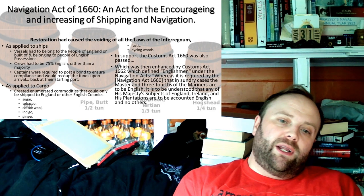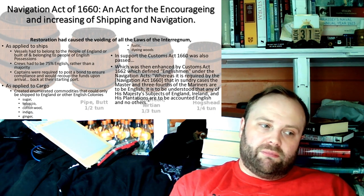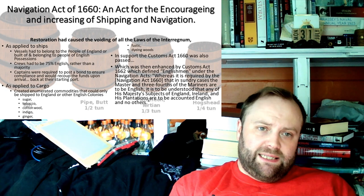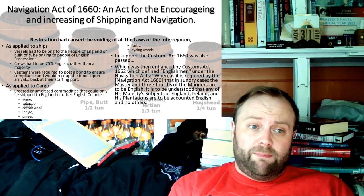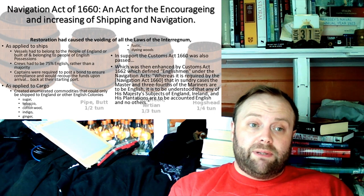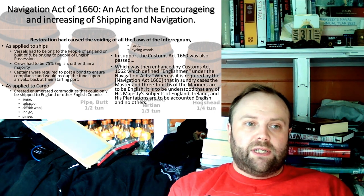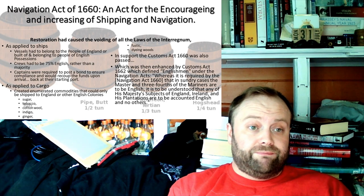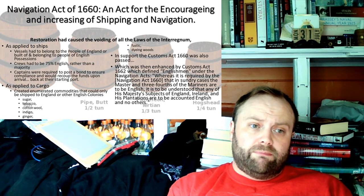The 1660 Act required that vessels had to belong to people of England, or built of and belonging to people of English possessions — you either had to be English or an English colony. Crews had to be 75% English, rather than a majority as in the 1651 Act. Captains were required to post a bond to ensure compliance and would recoup the funds upon arrival back at port.